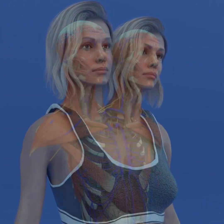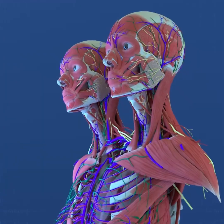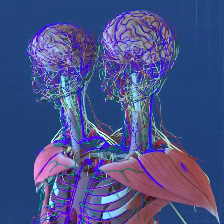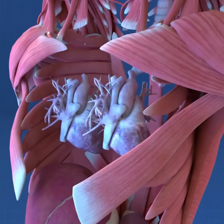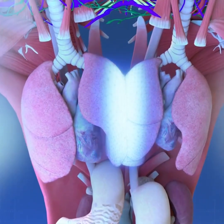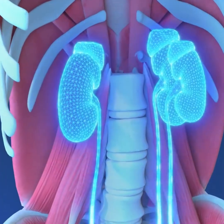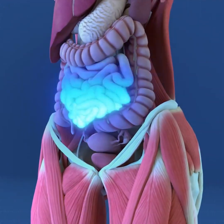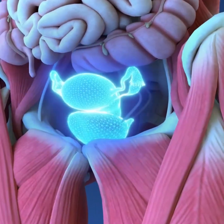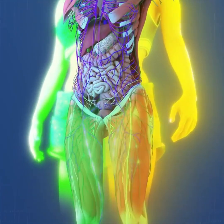Overall, Abby and Brittany's unique anatomy can be summarized as follows: two heads; two spines merging at the coccyx; two brains and spinal cords; two hearts with one circulatory system; four lungs, two partially fused; two stomachs; two gallbladders; three kidneys; one liver; one small intestine; one large intestine; one pelvis; one bladder; one set of reproductive organs; two arms and two legs.